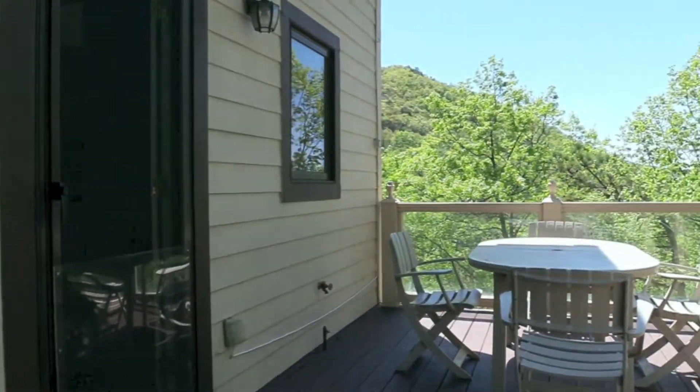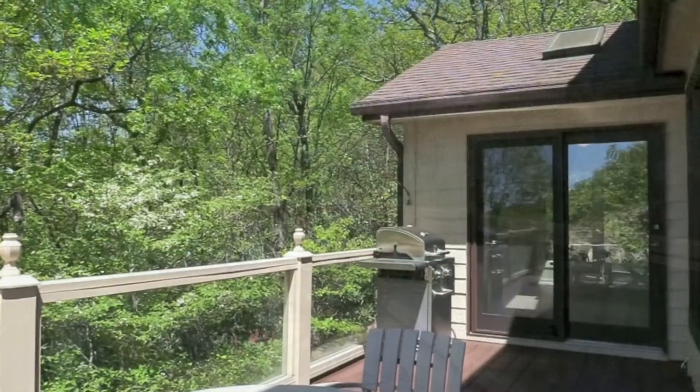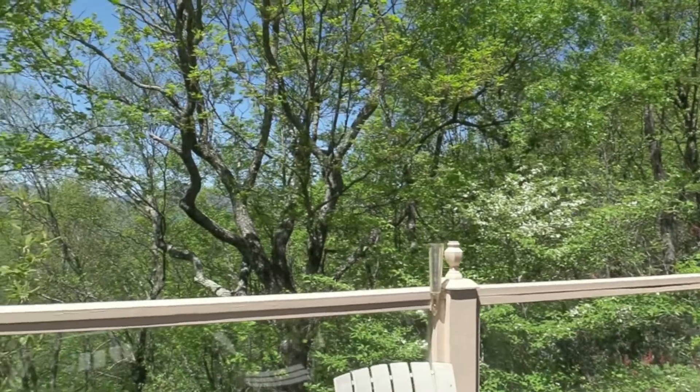Step out on the deck for some sunshine and mountain views. Or, if you would like shade, pull out the retractable awning.